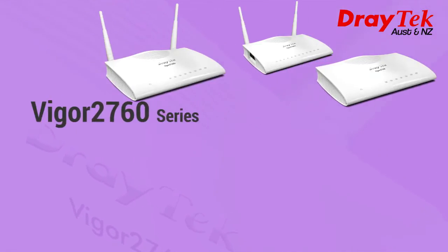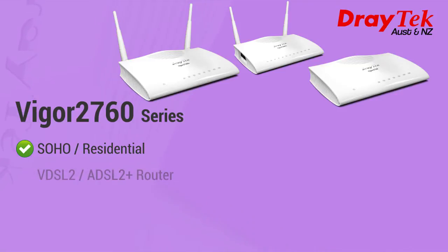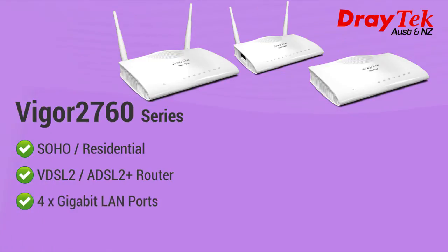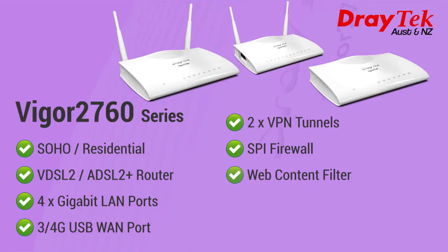The next model we will look at is the Vigor 2760 series, suitable for both SOHO and residential internet access. It is a VDSL2 and ADSL2 Plus router with 4 gigabit LAN ports, 3G/4G USB WAN port, 2 VPN tunnels, stateful packet inspection firewall, web content filter, and quality of service and content security management.